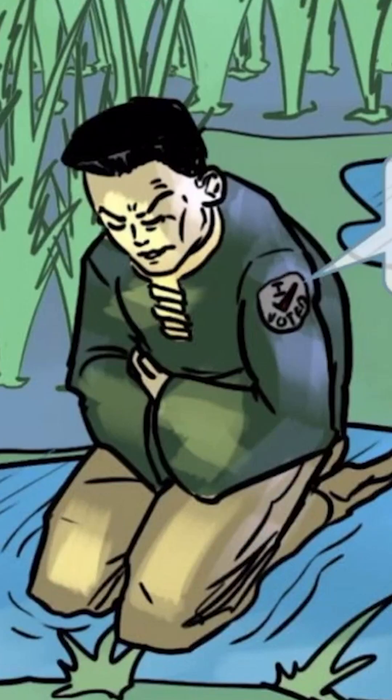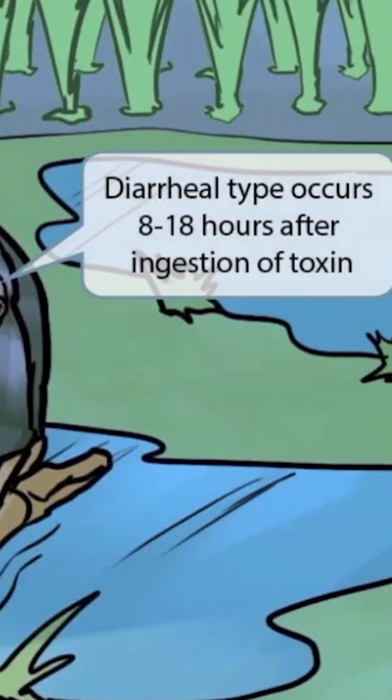If we zoom in on this guy, you can see that he has a badge on his arm that says 'I voted.' In the United States, we're not allowed to vote until we're 18 years old, so this badge should help you remember the number 18. This is to help you recall that the diarrheal type typically occurs within 8 to 18 hours after the ingestion of the toxin.